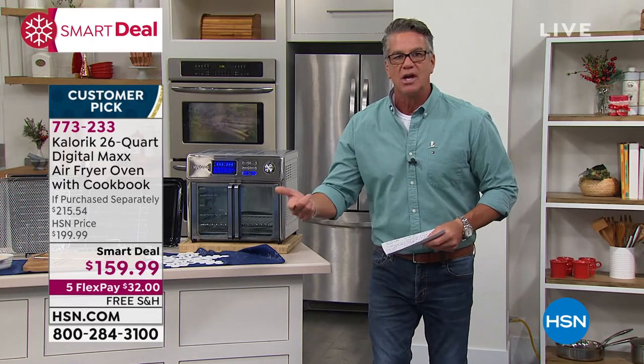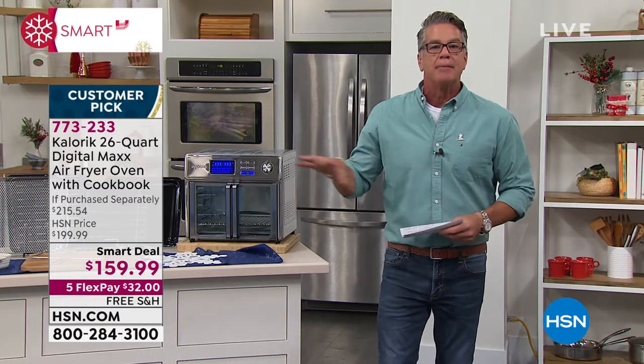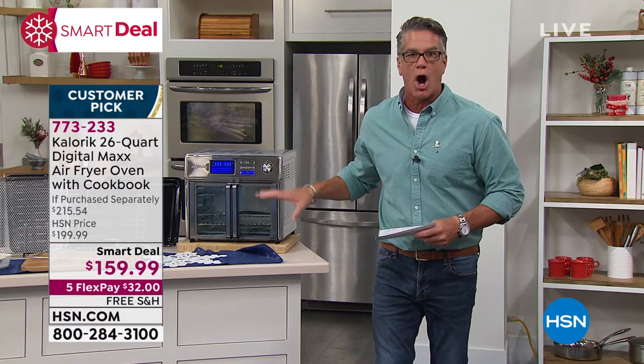It has a rotisserie feature inside. You can bake, you can roast, you can toast, you can grill cheese in here. You can do everything you can do in your big oven, but you do it at about a quarter of the cost.